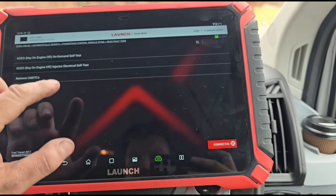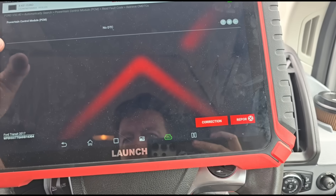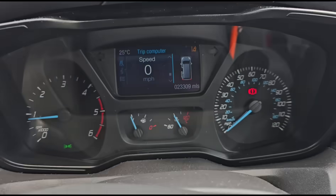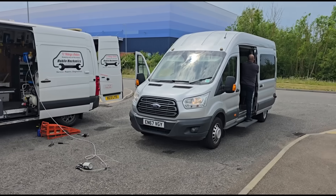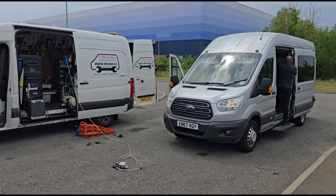Another test drive done, we'll read the fault codes again - all clear. It's taken around five to ten miles in total. That's it, we're all finished on this one. See you on the next video.